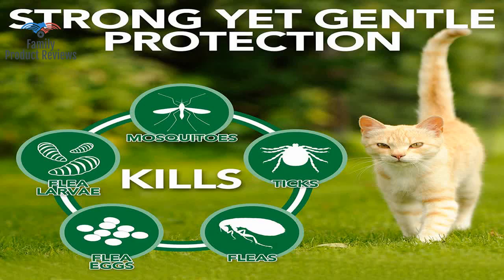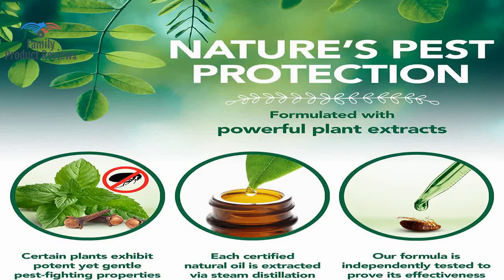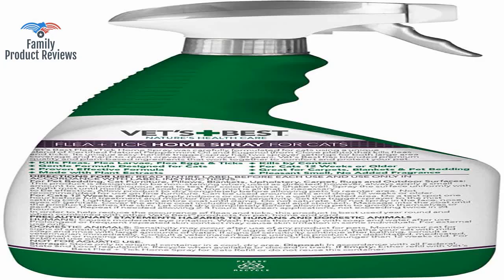Vacuum every other day, but immediately dump out the contents into a bag and throw it out, or seal it so the fleas don't incubate and reproduce in your vacuum.